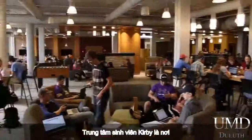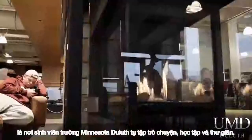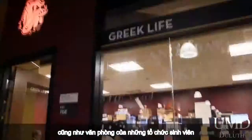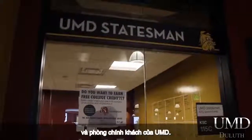Kirby Student Center is home to the newly remodeled Kirby Student Lounge, where UMD students gather to talk, study, and relax. The first floor includes the Welcome Desk, as well as offices of many student organizations from UMD's Greek Life to UMD's student paper, Statesmith.